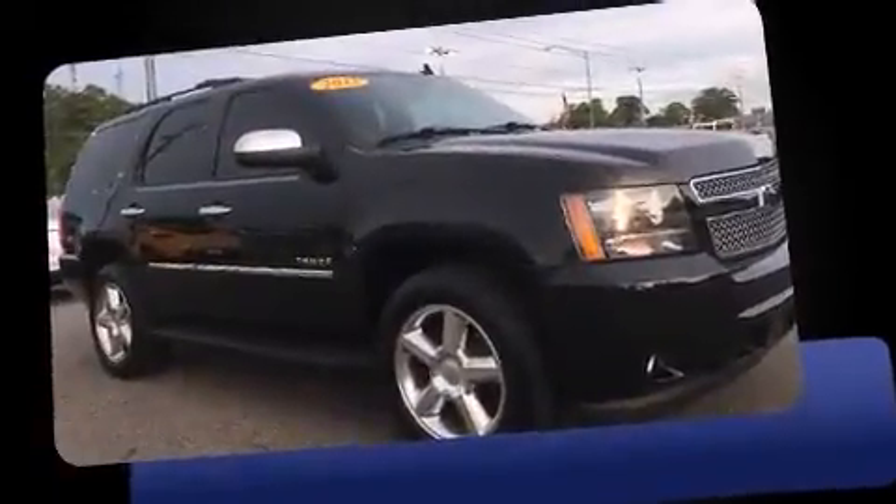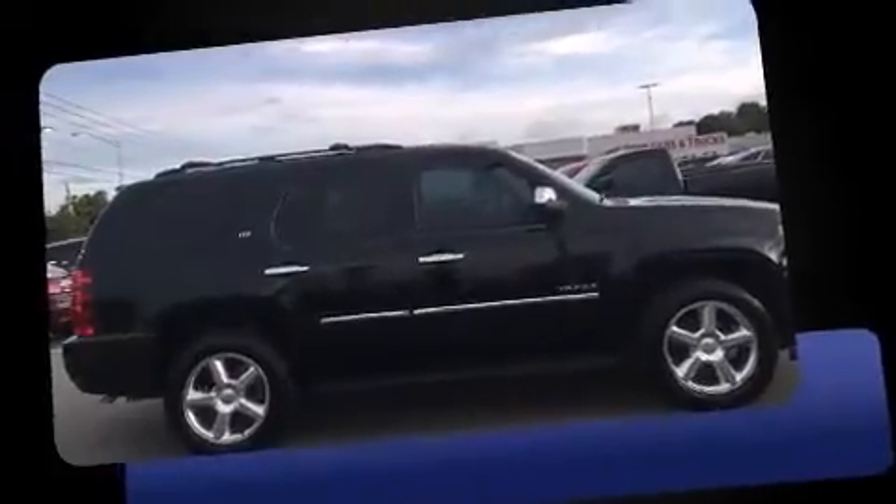It's equipped with tons of terrific amenities, but it won't break your budget. Like leather upholstery, turn signal indicator mirrors, a power lift gate, adjustable pedals, and power front seats.